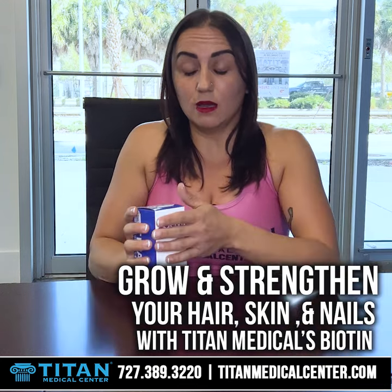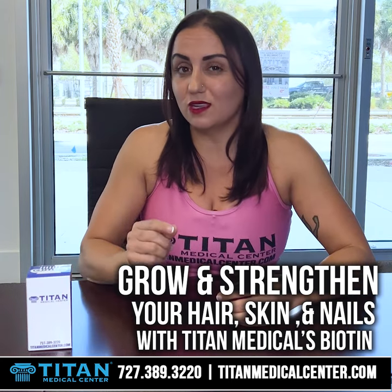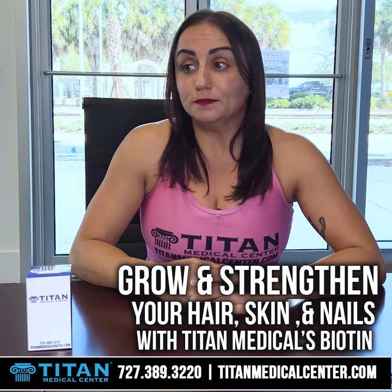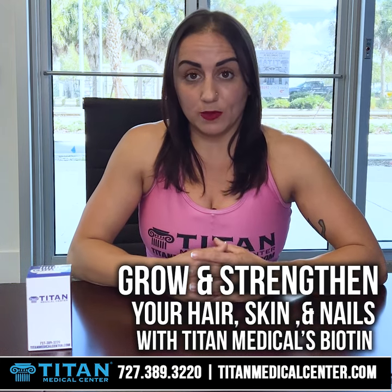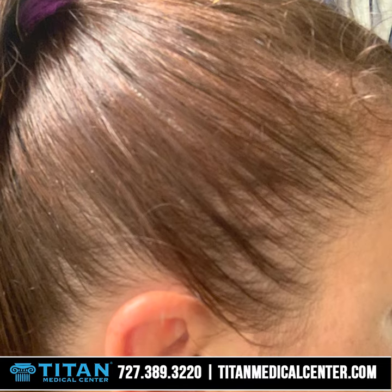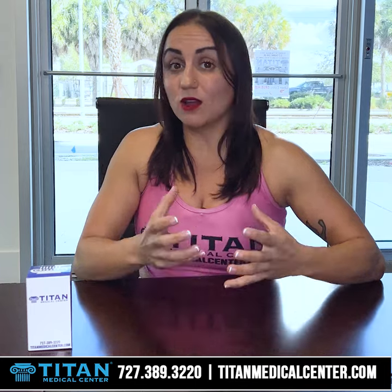I receive my therapies every single month, and every morning I use a very tiny needle and I just inject it — you don't even feel anything. I used to have to wash my hair every single day, and if I didn't it was really stringy and looked really gross. Now I can actually go a couple days without washing my hair.